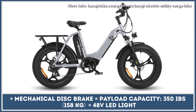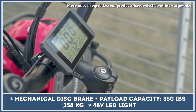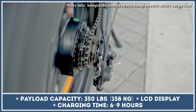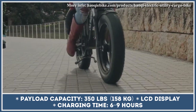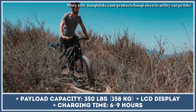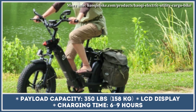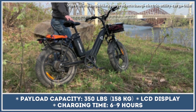As the name suggests, this model has great cargo-carrying capabilities with 350 pounds of cargo capacity, distributable between the standard rear rack and an optional front basket. The model also offers a backlit LCD display, a Shimano 7-speed gear shift system, a front suspension fork, 20x4-inch fat tires, and mechanical brakes with 180mm discs.